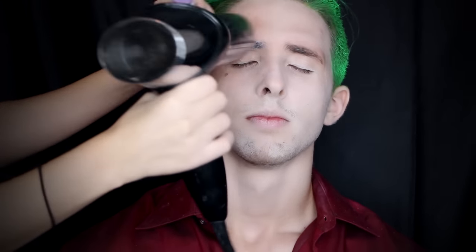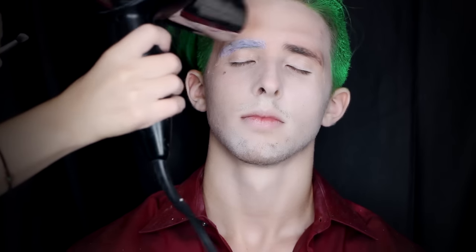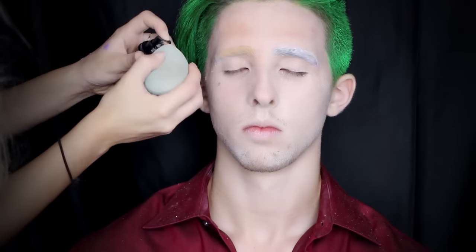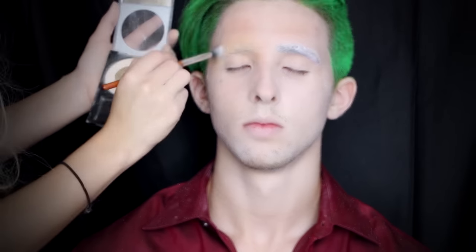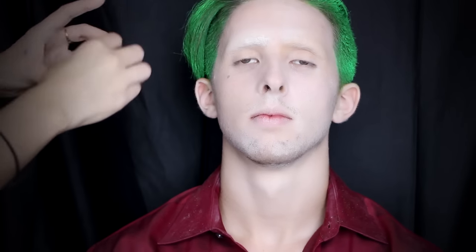Then blow dry it until it's hard. Apply another coat and follow the same steps. If this layer needs smoothing, do not comb it — just dip your finger in cold water and smooth it down. When you are satisfied with the coverage, powder it with translucent powder. Next, take a very orangey tan foundation and cover up the glue until it looks like skin, then powder it again. Then take the white foundation and cover it like normal, making sure your coverage all over is nice and even.